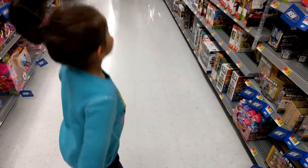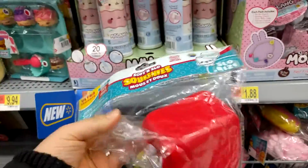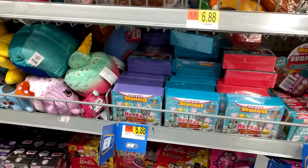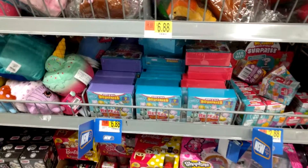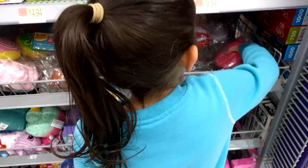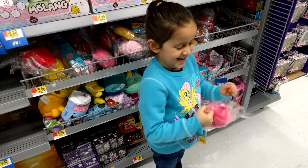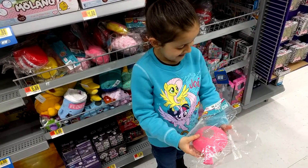Here, get some. Soft and slow squishies! What are you going to pick out? This one. A whoopee cushion. Yeah.